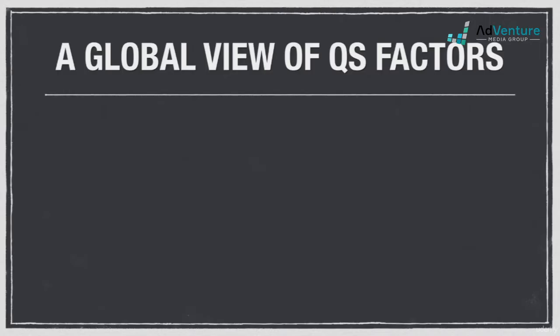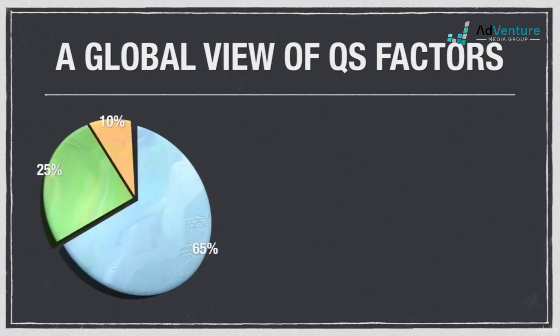Now that we know the factors that make up each keyword's quality score, it would be nice to know exactly what percentage each component accounts for. Unfortunately, there's no definitive answer, but it's generally agreed upon in the industry that CTR accounts for roughly 65%, relevancy factors for about 25%, and the remaining 10% is allocated to landing page factors.